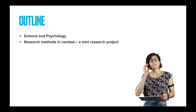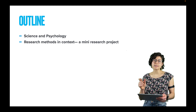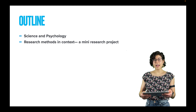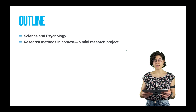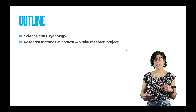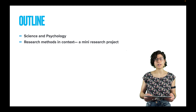So, outline for today. We're going to start by talking about science and psychology — is psychology a science, and what does it mean to be a science? Then we are going to begin talking about research methods in context. I'm splitting up research methods into two videos because I don't want it to be too long, so today we will start research methods in context and I will finish it up in another video.